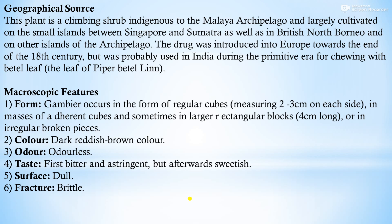Microscopic features: gambier occurs in the form of regular cubes measuring 2 to 3 cm on each side, in masses of adherent cubes and sometimes in larger rectangular blocks 4 cm long, or in irregular broken pieces. Color: dark reddish brown. Odor: odorless. Taste: first bitter and then astringent, but afterwards sweetish. Surface is dull and fracture is brittle.